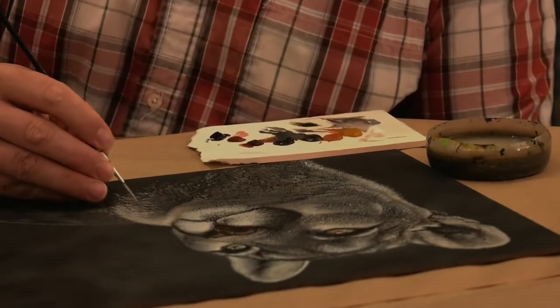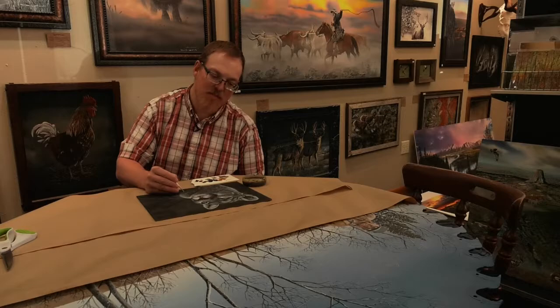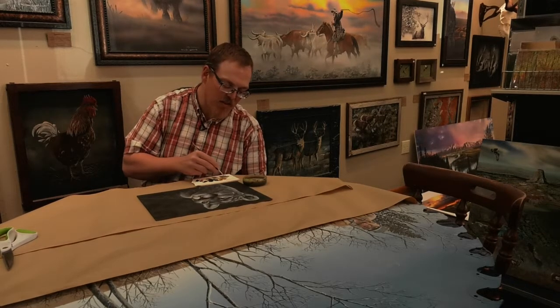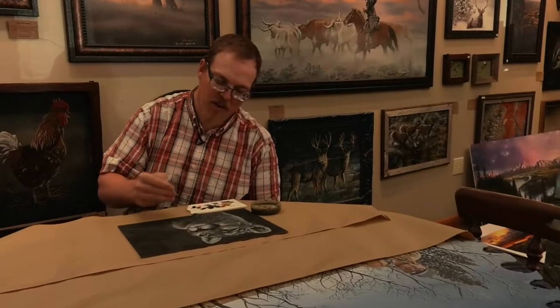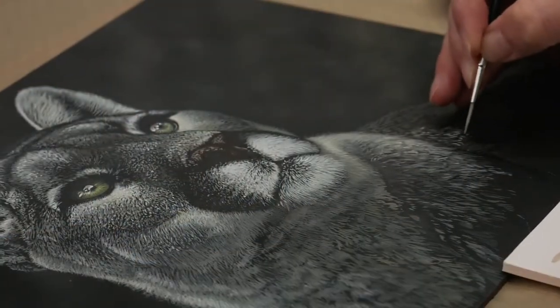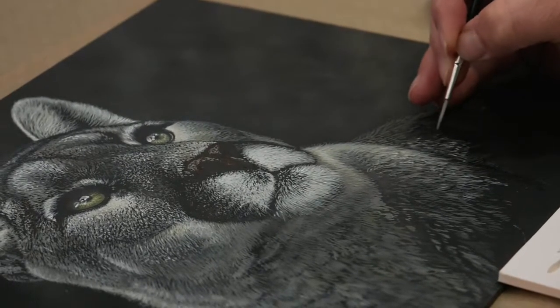Working on a mountain lion — female cat. I actually photographed this. A lot of the stuff that I photograph is in the wild, but this one is actually a zoo animal that I photographed and then did a painting of. She was a real pretty cat.